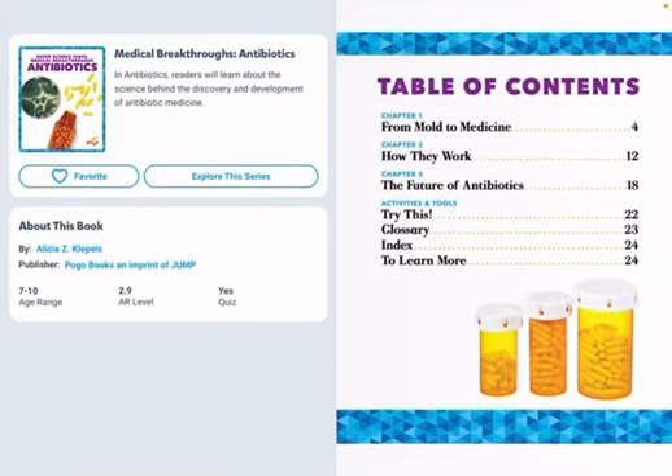Hi friends, today we're going to be reading about the book Antibiotics.